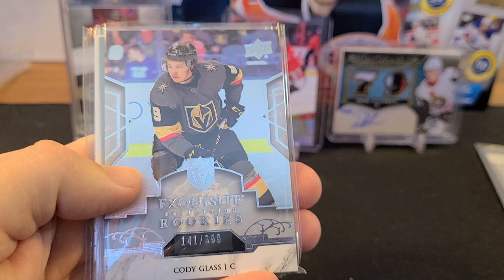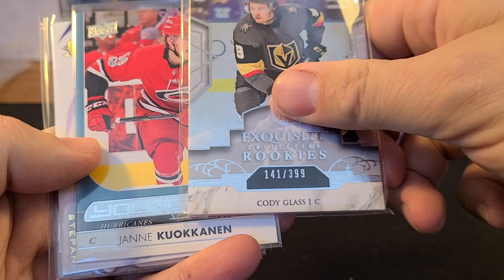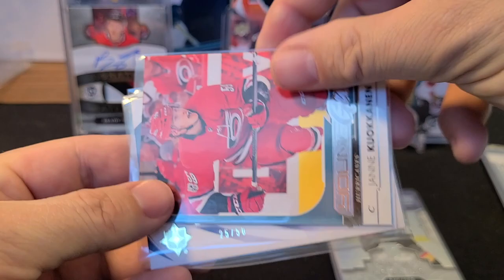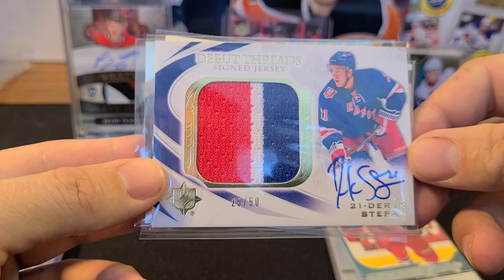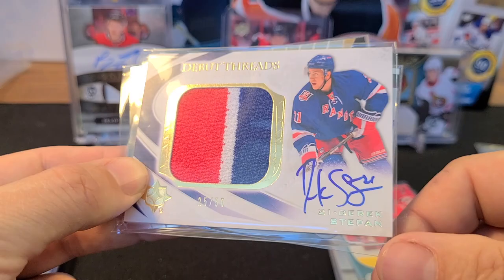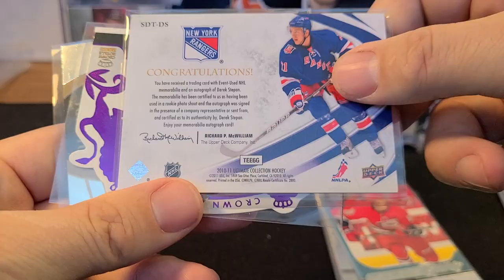Leading off we've got Cody Glass — his Exquisite Rookies number 141 out of 399. Nice card. Then a Kukkanen Young Guns. Oh, very nice — this is a Derek Stepan Debut Threads signed jersey out of 50, number 25 of 50, with a huge three-color swatch. It's an on-card auto from Ultimate Collection — love it!